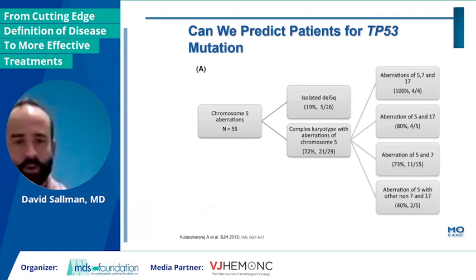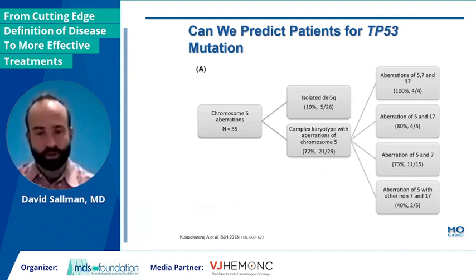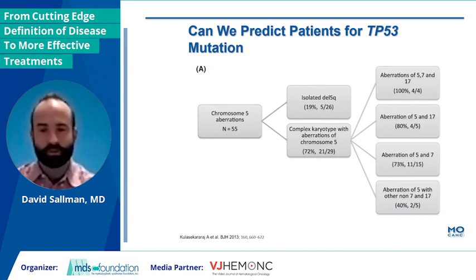Rapidly identifying these patients is really quite critical. The data is really not questionable as far as how dismal the outcomes are for patients with these mutations. And thus, at this point, clinical trial needs to be the first and second treatment option for really all of these patients if at all possible, because the standard of care is really not good enough.